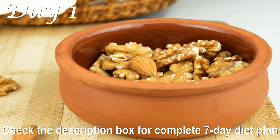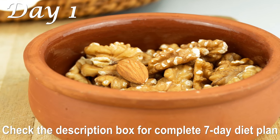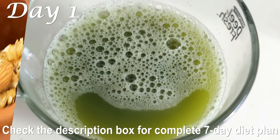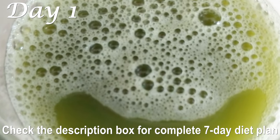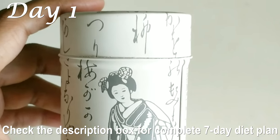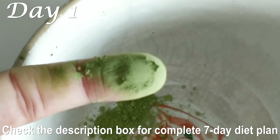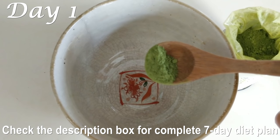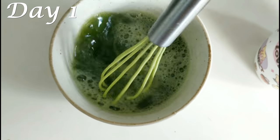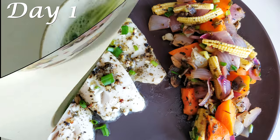A couple of hours later at about 10 a.m., have four soaked almonds and two walnuts. These nuts are high in healthy fats and will keep you full till lunchtime. Have these nuts as your morning snack every day in this diet plan. Along with this, also have one cup of matcha green tea. It's a finely ground powdered form of the most potent kind of green tea leaves — one cup of matcha has the nutritional equivalent of 10 cups of normal green tea. It is super high in antioxidants and helps curb your appetite by reducing unnecessary cravings.